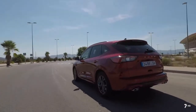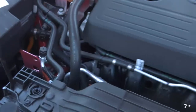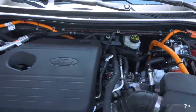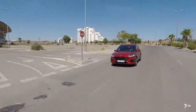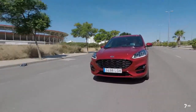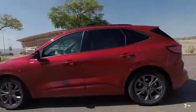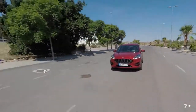El Kuga híbrido enchufable ofrece la autonomía de un motor de combustión junto a la eficiencia de un motor eléctrico. La arquitectura de divisor de potencia combina un motor de gasolina de 2,5 litros y 4 cilindros Atkinson, un motor eléctrico y un generador, además de una batería de ion litio de 14,4 kWh para producir 225 caballos. Ofrece una autonomía eléctrica de 56 kilómetros y una eficiencia desde 1,4 litros cada 100 kilómetros, con emisiones de CO2 de 26 gramos por kilómetro.